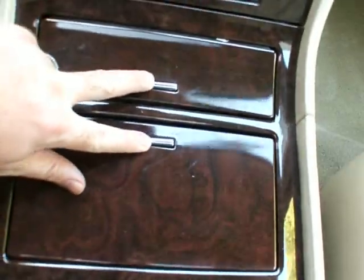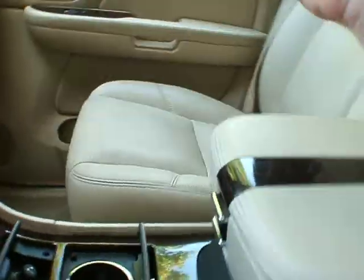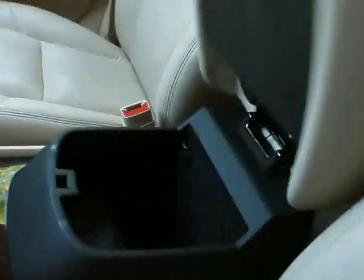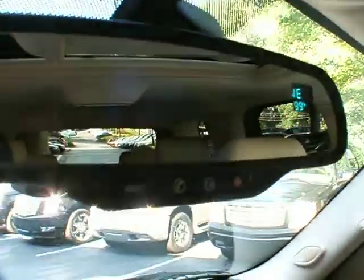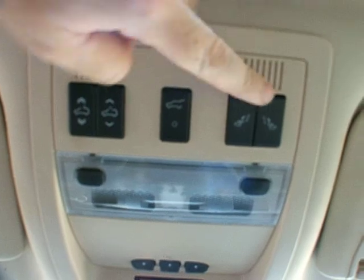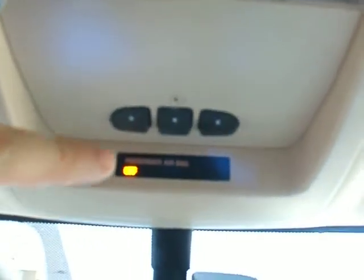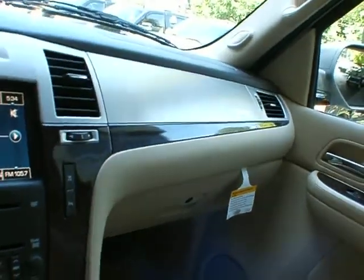You got your cup holder and your ashtray as well as an armrest here with storage in it — two different levels of storage. You got an automatic dimming rear view mirror with compass, thermostat and OnStar. Up here we have your power sunroof buttons, power tailgate and your power flip-folding second row seats, as well as your HomeLink programmable garage door opener. You can see the sunroof here, and the glove box in the traditional glove box spot down there.